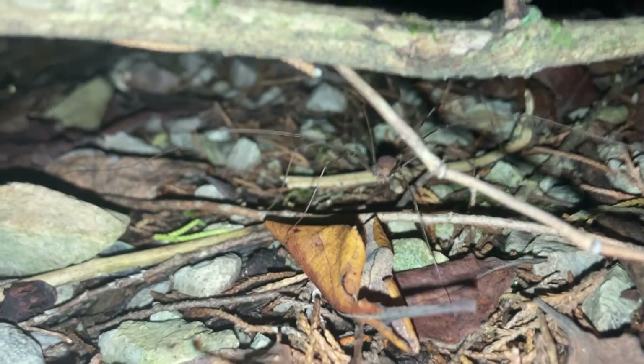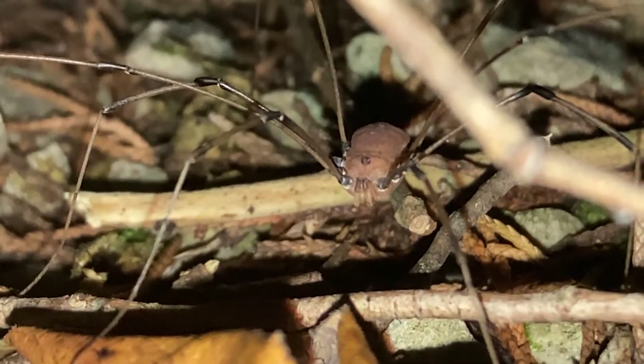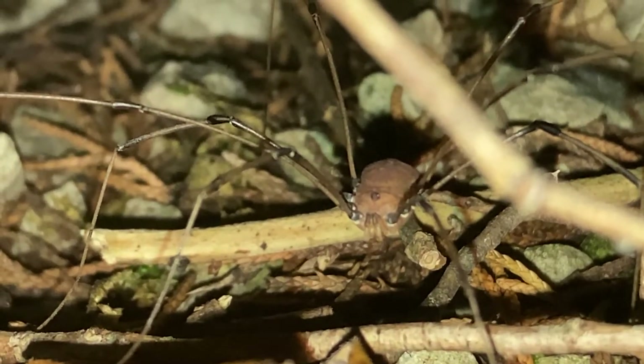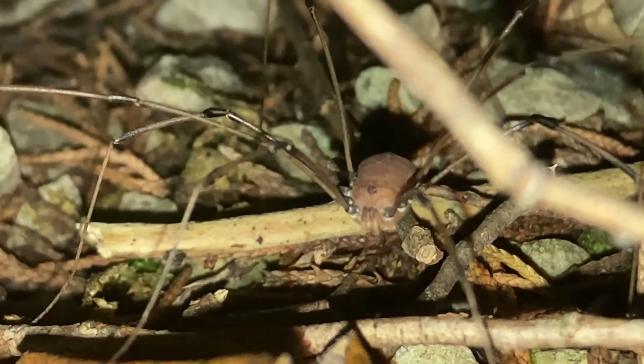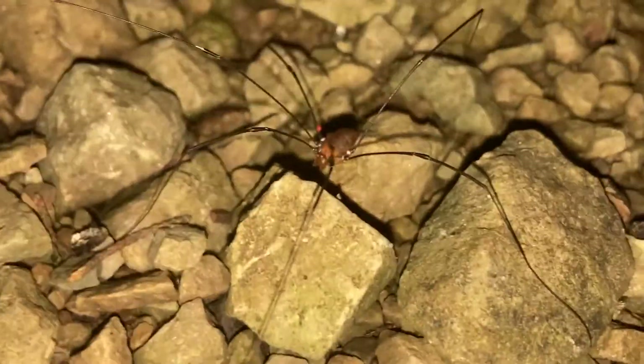They often feed at night. Their vision is generally poor and they use the second pair of legs — usually the longest — as feelers as they walk around, kind of like a blind person tapping a cane. When in a fight with a predator and they lose a leg, the leg will twitch to distract the predator while they escape. They can also emit a foul-smelling and foul-tasting odor when threatened, and harvestmen will also play dead like a possum sometimes.